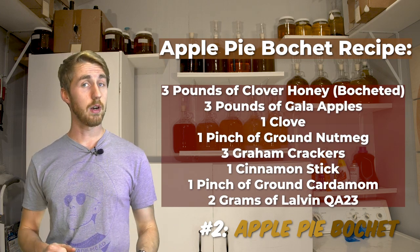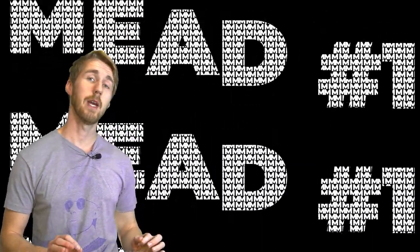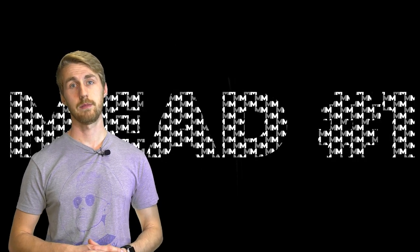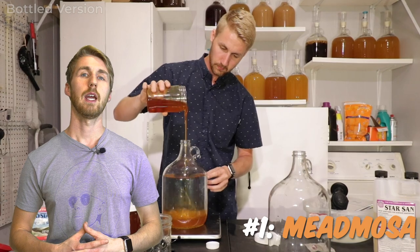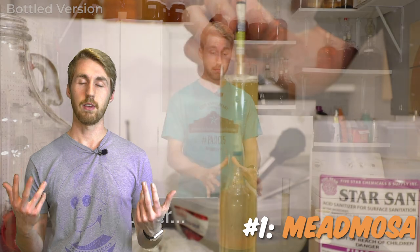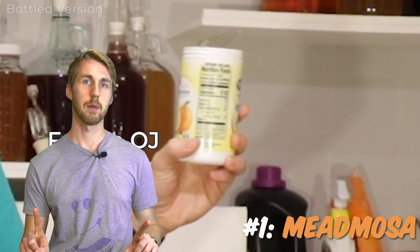Let's get to number one — my favorite mead from 2020. My favorite mead that I made in 2020 is the mead mosa. This is something I heard about people making — a combination of a mimosa and a mead — and I wanted to make a mead mosa. I have two versions: one where you make a sparkling traditional mead and mix it with orange juice, but that's not the one I'm talking about.